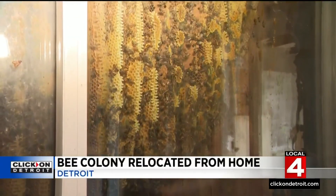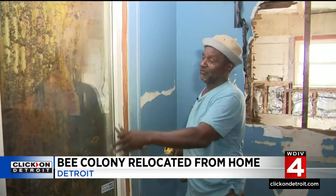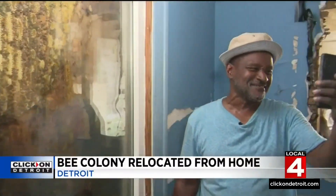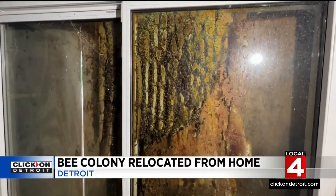What's inside this latest rehab project has the neighborhood buzzing. Contractor Leroy Etheridge discovered an incredible bee colony in the rear window of the vacant home.